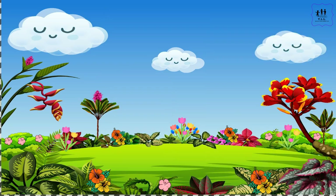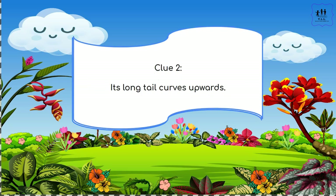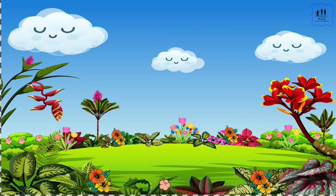Clue one: it has reddish-purple eyes and a somewhat hooked upper lip. Clue two: its long tail curves upwards. Clue three: it has a thick outer shell that protects its body. Which Pokémon is it? Let's learn.